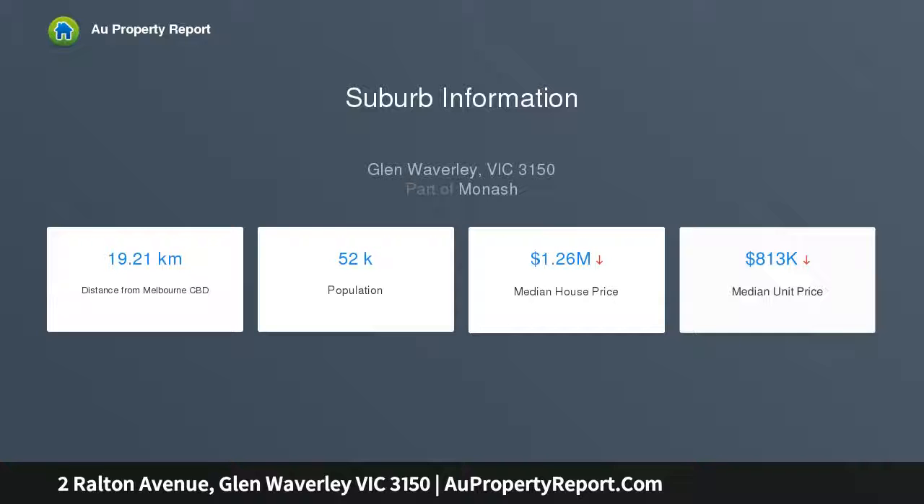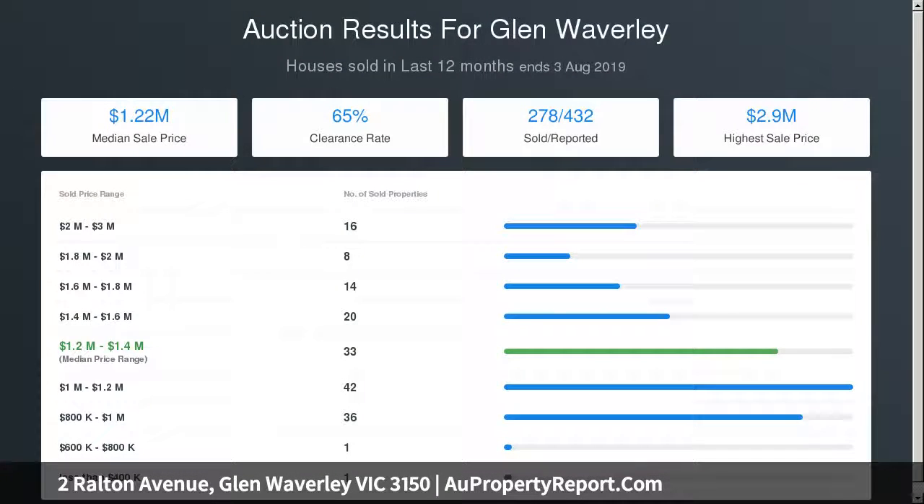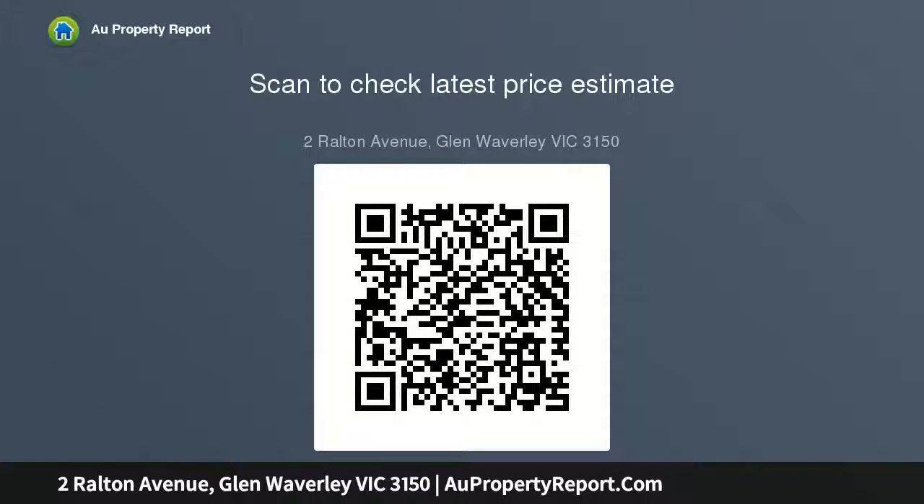The main bedroom upstairs comes with a modern en-suite and offers amazing city views. The house comes with ducted heating and evaporative cooling system, located on the higher side of the street in a convenient location to all of Glen Waverley's highly sought-after amenities — a short walk to Mount View Primary School, Century City and restaurants, the nearly $500 million renovated Glen Shopping Centre, and the Glen Waverley train station.